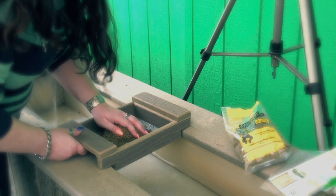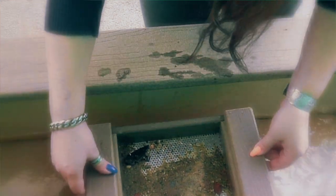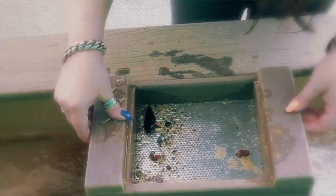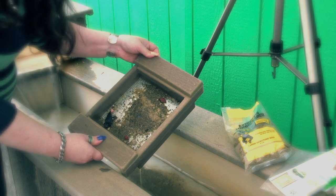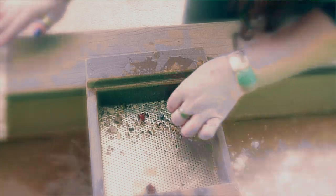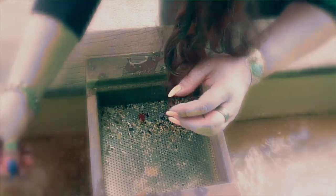You start off by putting your sand in the shaker, and then you simply sift it in the water. As you do so, as you can see, things start to reveal themselves. That's quite the arrowhead! That's beautiful.